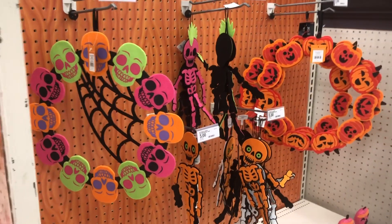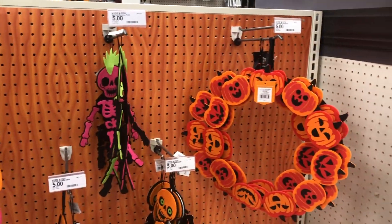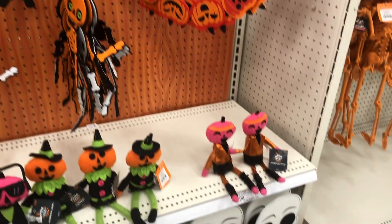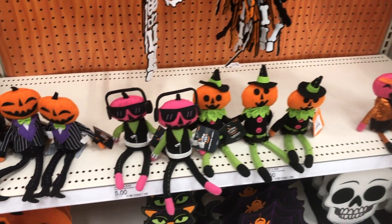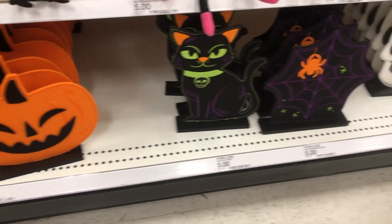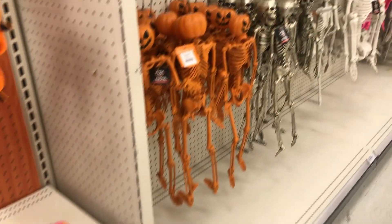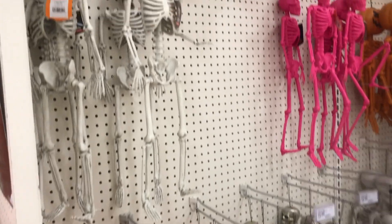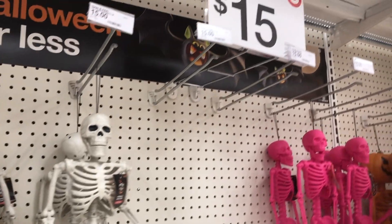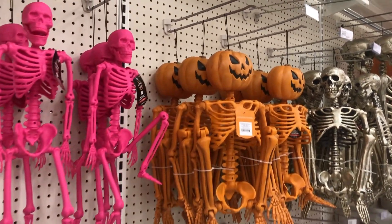They have some little wreaths over here, and this little pumpkin wreath is cute. Look at these little characters — the little pumpkin guy is so cute. Pumpkins are my absolute favorite; I have a whole little pumpkin patch set up in my living room.